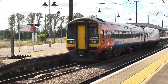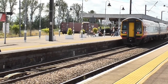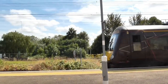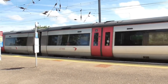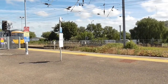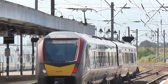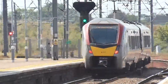158852 is just now arriving into Platform 2 working the 1218 service to Norwich. 170106 has just arrived at our Platform 1 on full power working the slightly late-running 1215 service to Birmingham New Street via Leicester. 755416 has just rapidly departed our Platform 2 en route to Stansted Airport.